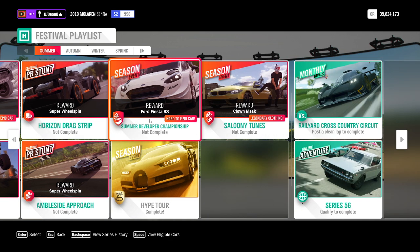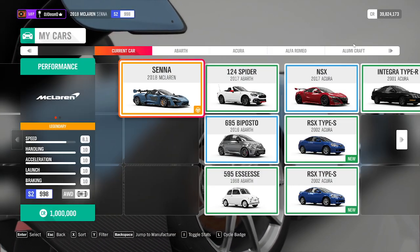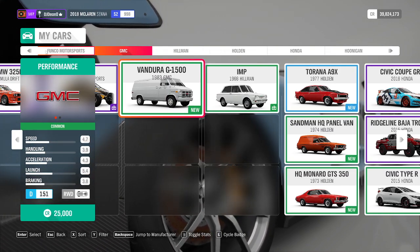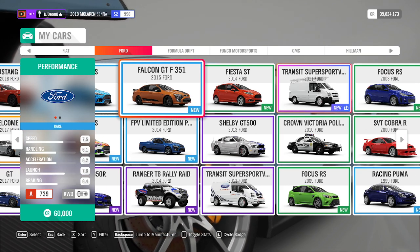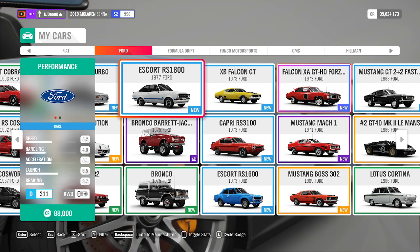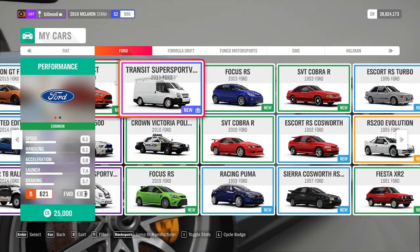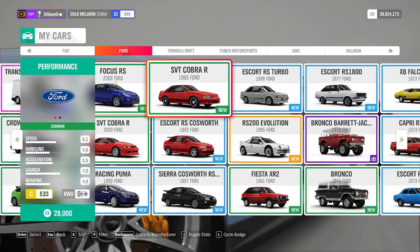I want to unlock this car because I think we will need it for the video series that I'm making. I just want to double check that I don't have this car already, otherwise it's just going to be a waste of time. No, I don't see it. I don't see it here so let's unlock it.